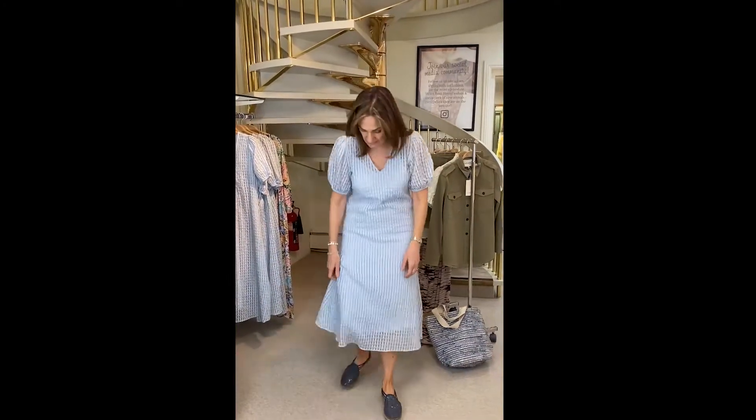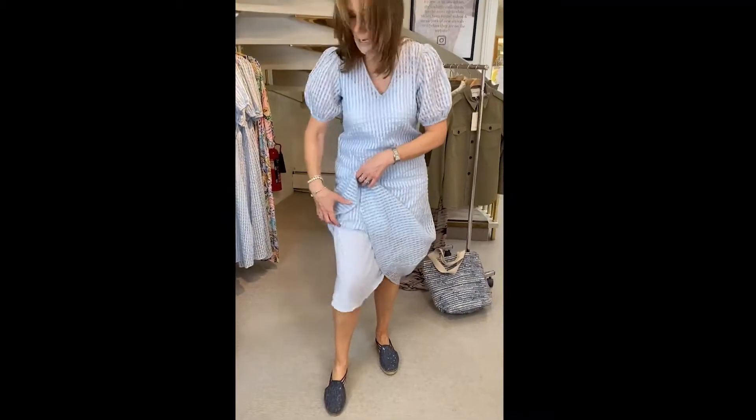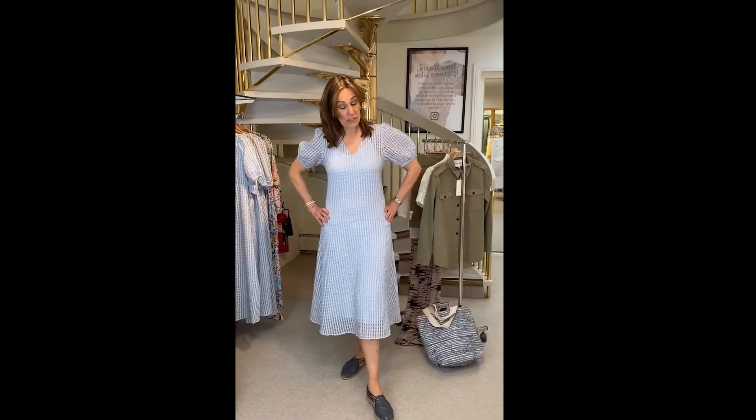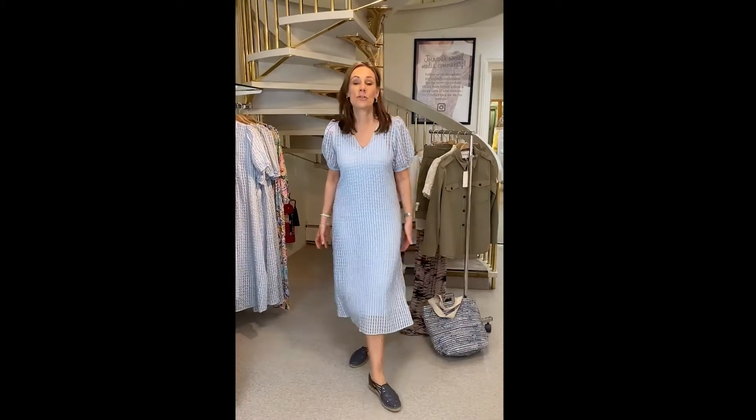This has got an underslip underneath it — it's got a petticoat so it's completely not transparent at all, and that is cotton as well. It's a lovely little A-line dress, a little bit fitted actually. This is the medium, and if I was to choose it again I'd probably go for the large, only because it's just clipping me across the derrière, but it's a beautiful dress.